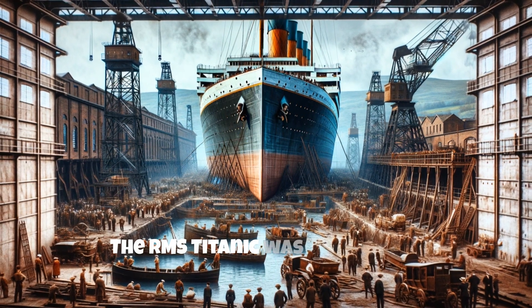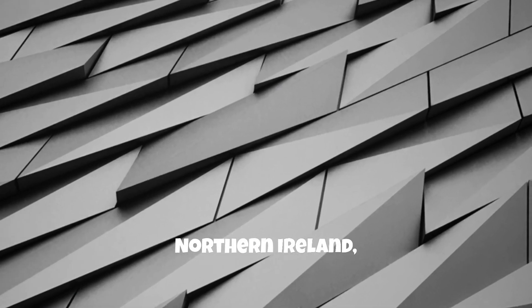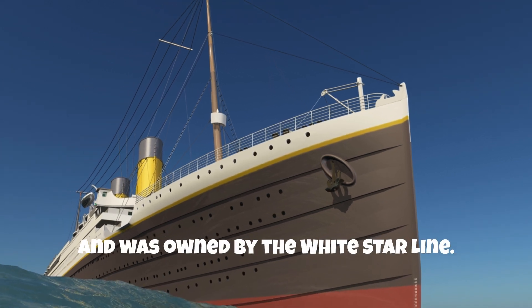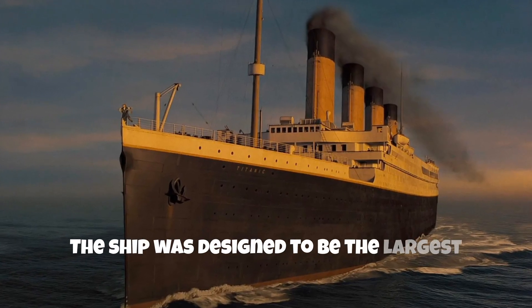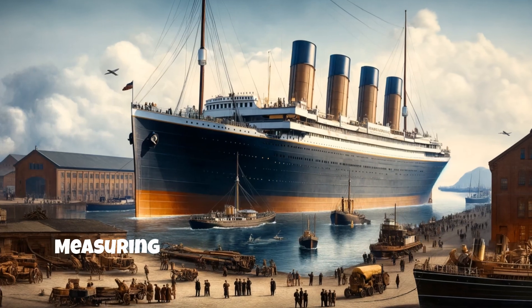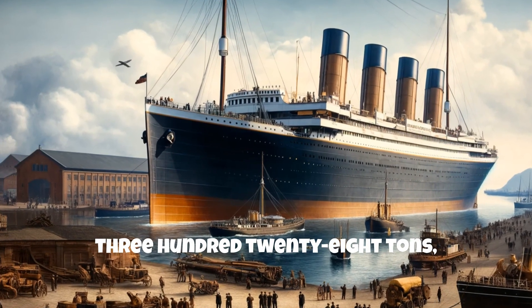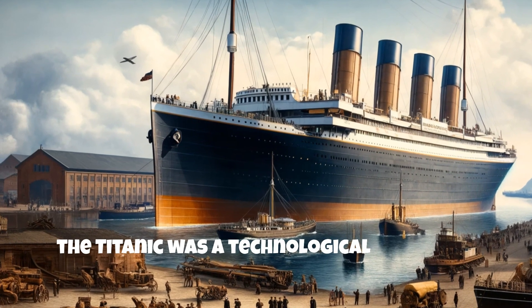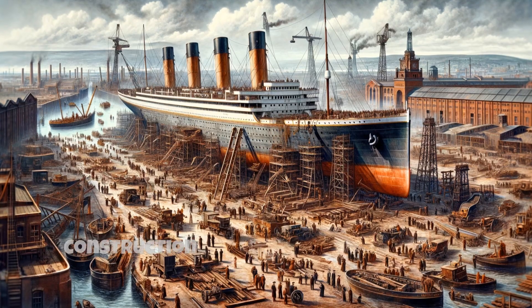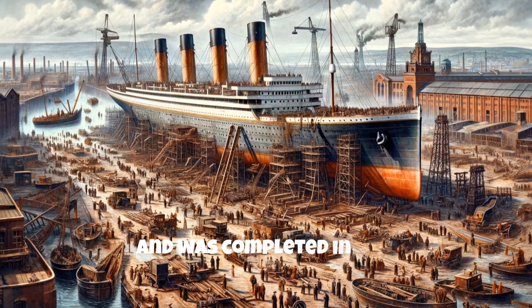The RMS Titanic was built by the Harland and Wolfe shipyard in Belfast, Northern Ireland, and was owned by the White Star Line. The ship was designed to be the largest and most luxurious passenger ship in the world, measuring 269 meters in length and weighing 46,328 tons. Construction of the Titanic began in 1909 and was completed in 1912.